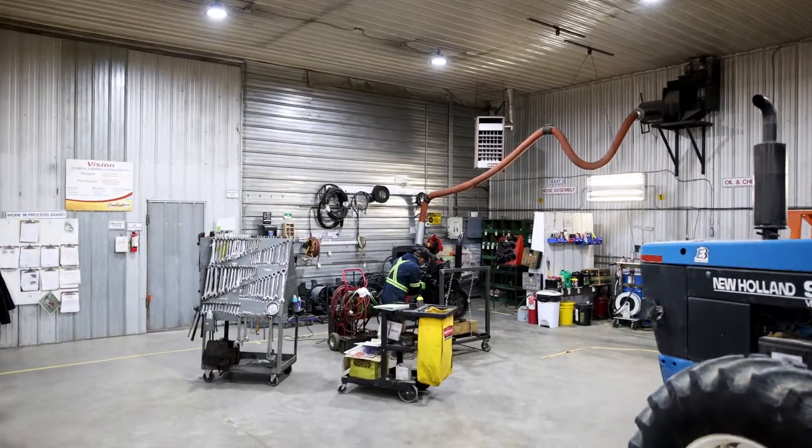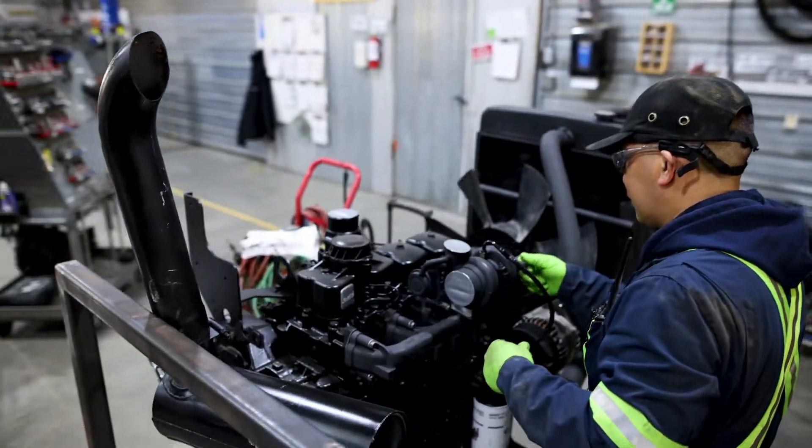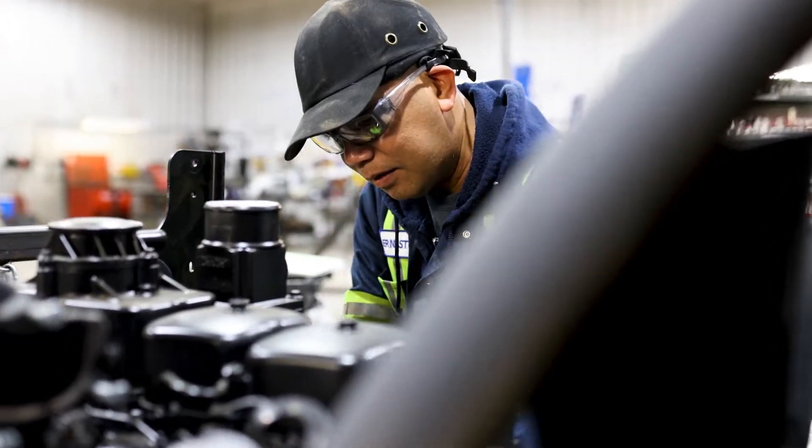Whether tearing down equipment for a specific part or servicing an engine to be sold on its own, the experienced technicians at Combine World quickly help get our customers what they need.